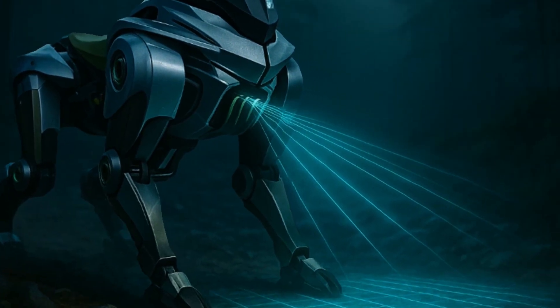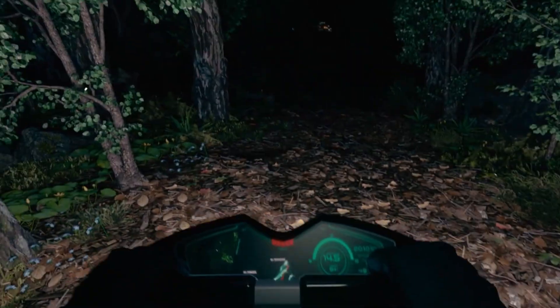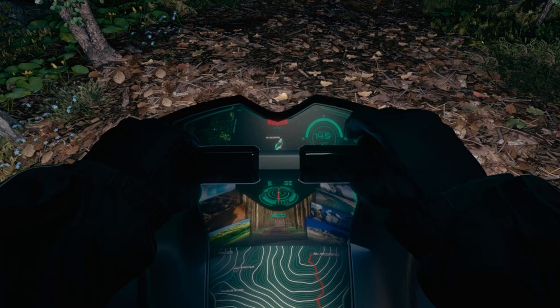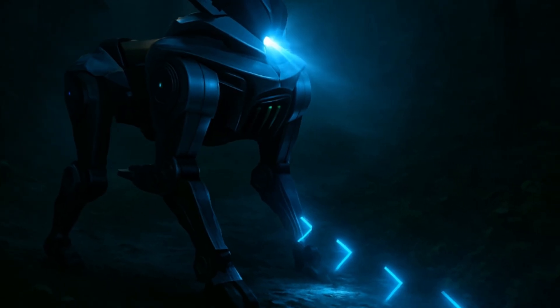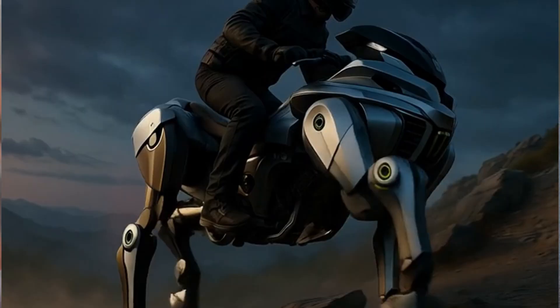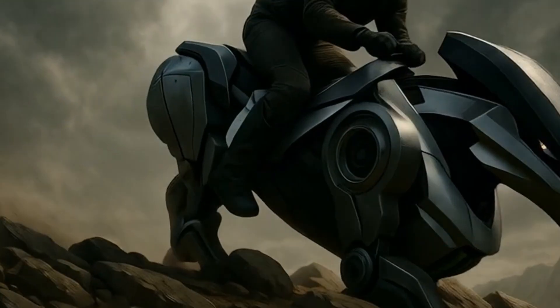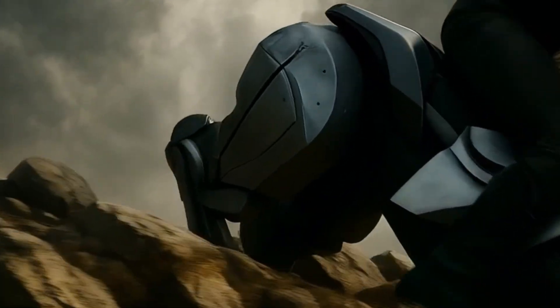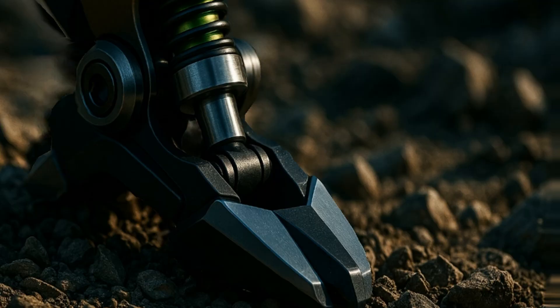Kawasaki didn't just give Corleo muscles — they gave it a brain too. There's a digital display that shows your route, hydrogen levels, and riding posture, almost like a robotic dashboard from the future. At night, it projects guiding markers onto the ground so you can ride in total darkness without guessing where you're headed. The robot knows when to lift, when to shift weight, how to stabilize — constantly reading the terrain and adjusting in real time.